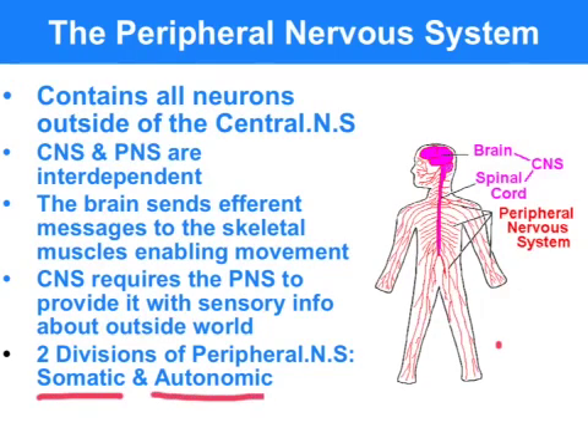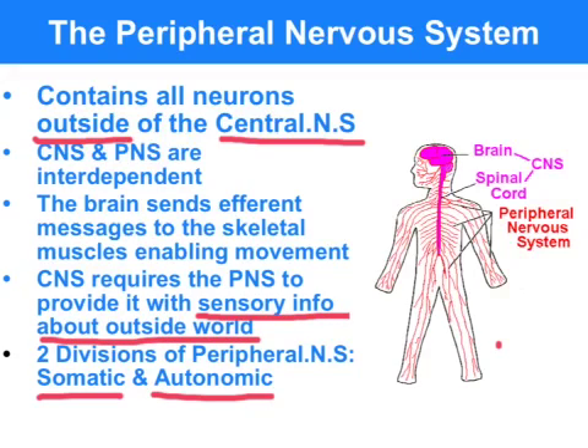The somatic nervous system and autonomic nervous system are both divisions of the peripheral nervous system. The word peripheral means outside, so we're talking about all nerve cells outside of the central nervous system. The central nervous system and peripheral nervous system are interdependent — the CNS needs the sensory organs that are part of the peripheral nervous system to provide information about the outside world, and movement is initiated in the central nervous system but requires activation of the skeletal muscles in the peripheral nervous system.